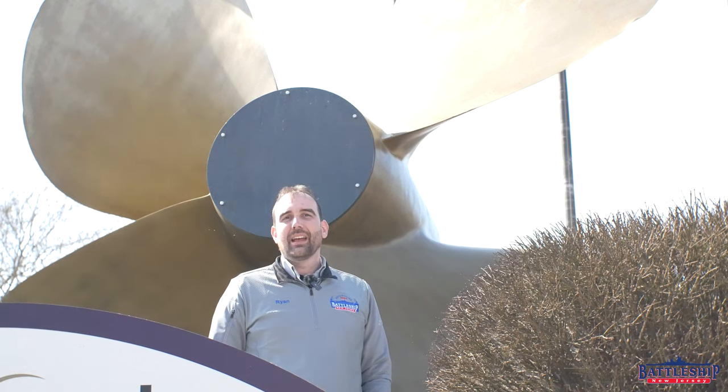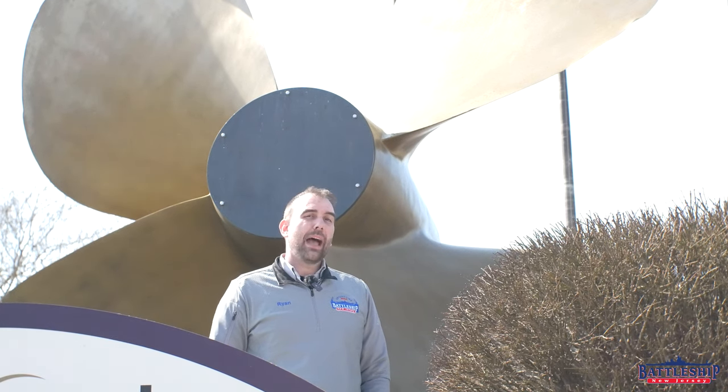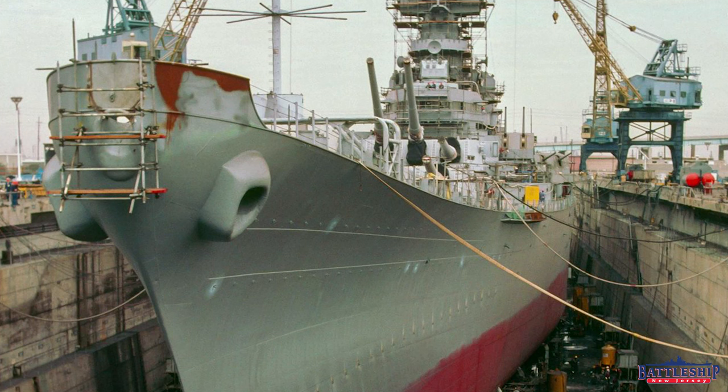We're here in Camden at one of the ship's 18-foot tall outboard propellers. In fact, based on the curve of this one, I'm pretty sure it was our starboard side propeller. It was removed from the battleship in 1968 when she was reactivated for Vietnam.